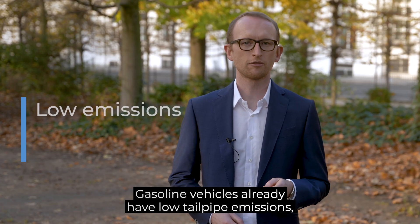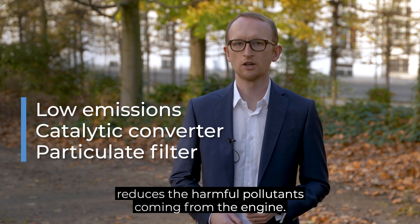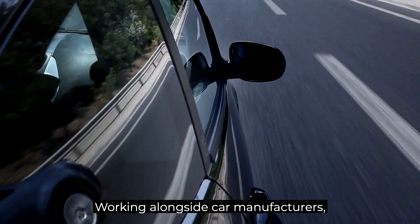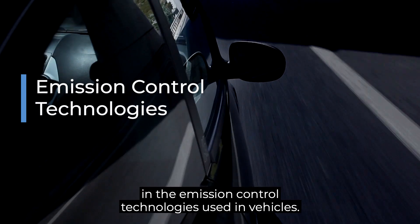Gasoline vehicles already have low tailpipe emissions, as the combination of a catalytic converter and a particulate filter in the exhaust reduces the harmful pollutants coming from the engine. Working alongside car manufacturers, AACC member companies continue to search for improvements in the emission control technologies used in vehicles.